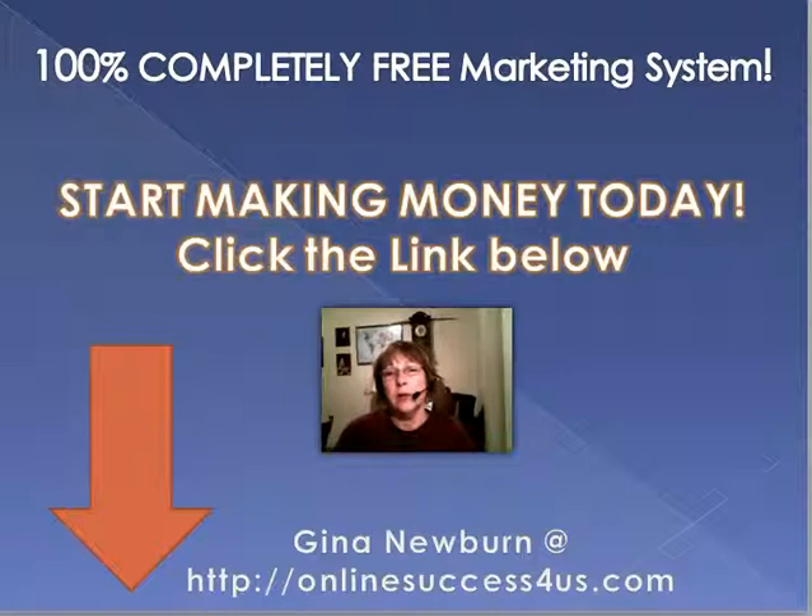Click on my link below in the description and I'll take you to my website. You'll be taken to a video that'll explain how this all works and how you can make money with it. If this is something you'd like to get into, you will have my email address and my phone number — I will be there for you. You can contact me with any questions you have on this system whatsoever. Thank you for watching my video. This is Gina Burnett, Online Success for Us.